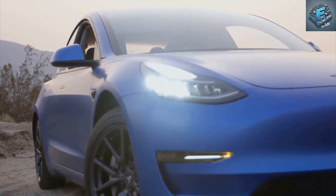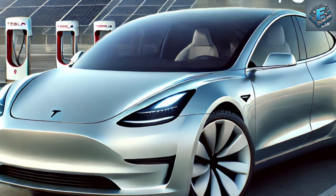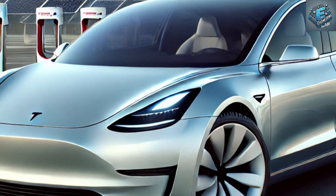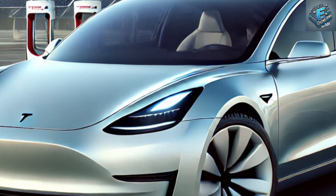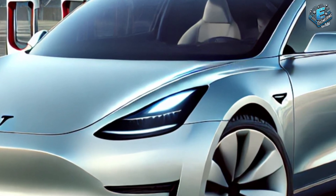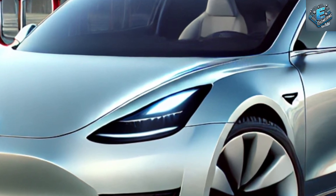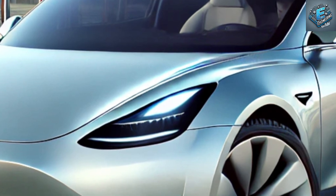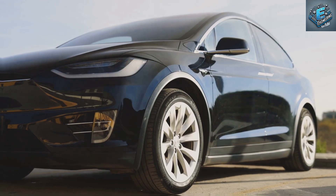The 2025 Model Y isn't just about making electric cars cheaper — it's about setting a new standard for affordable, sustainable transportation. Tesla is pushing the boundaries of what's possible, bringing us closer to a future where EVs aren't just an option for the wealthy, but a reality for everyday drivers. This is how Tesla plans to change the world, one affordable EV at a time.